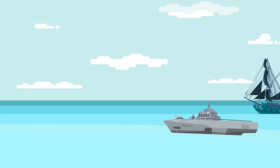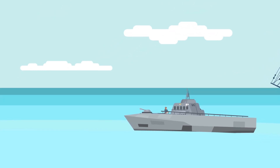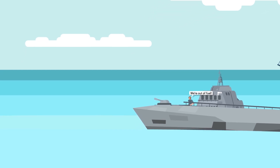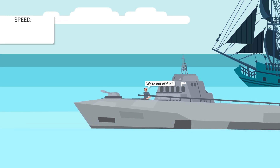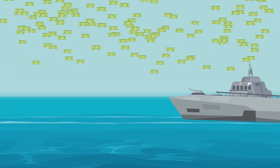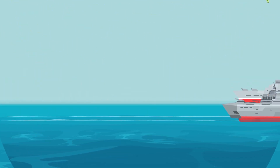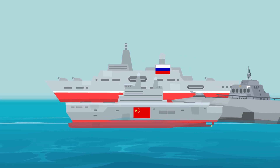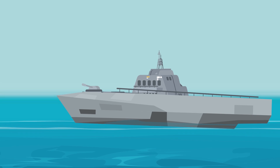The Littoral Combat Ship was designed to move quickly and infiltrate difficult-to-access places. However, this can only be accomplished if the ship has working engines and fuel — two things the LCS program seemed to fail to take into consideration. The Navy prioritized speed above most other basic functions, aiming for 47 knots, or around 54 miles per hour. But that speed came at a great cost: the Littoral Combat Ships burned through fuel at an alarming rate, meaning the ship couldn't compete with similar crafts in the Chinese and Russian navies. It might outrun another ship initially, but once it ran out of fuel, it'd be useless.